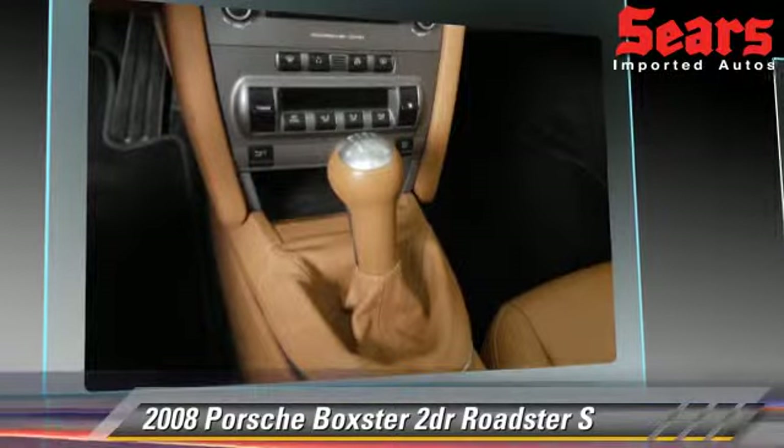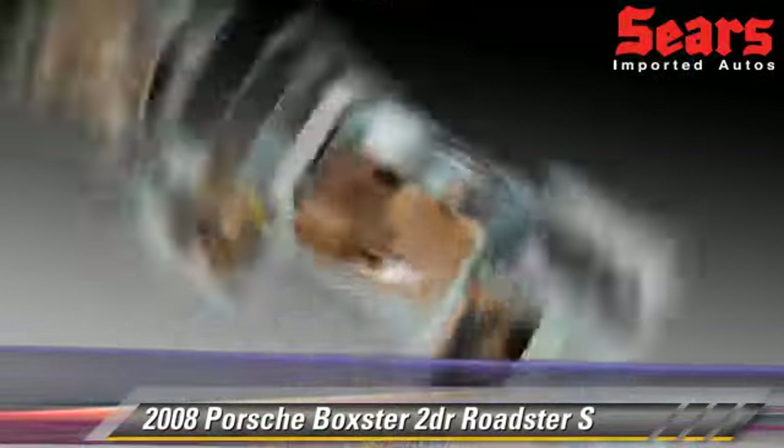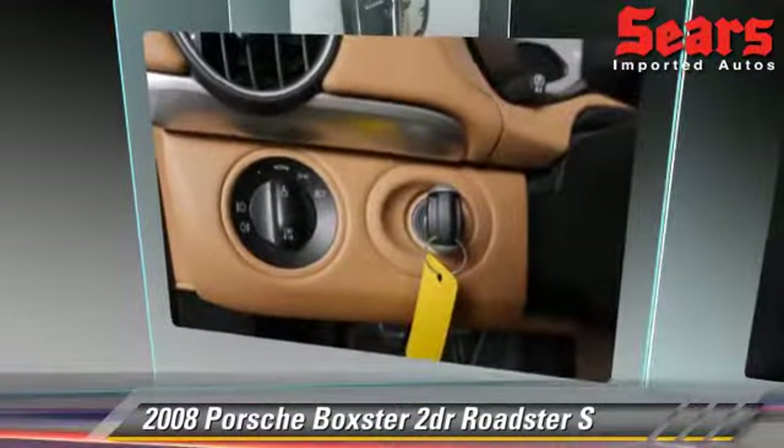Comfort and convenience features include keyless entry, leather seats, and Bose premium sound. Give us a call to schedule your test drive today.